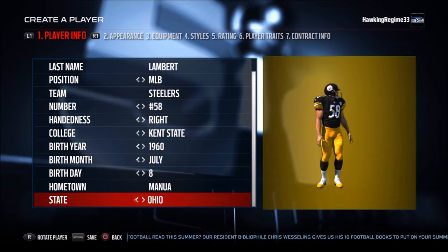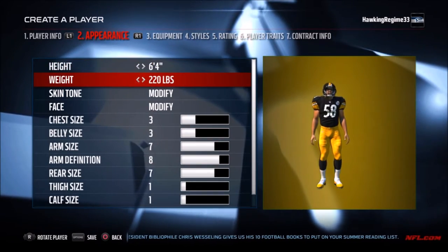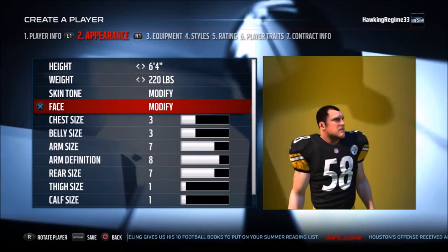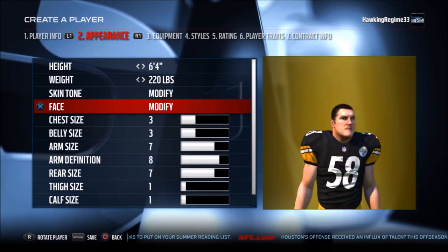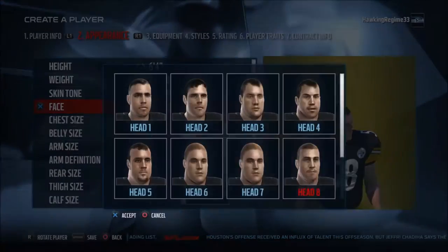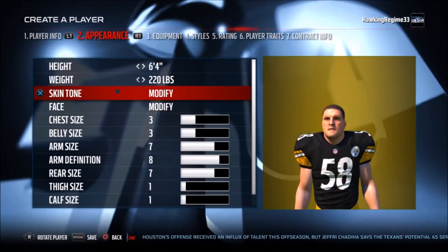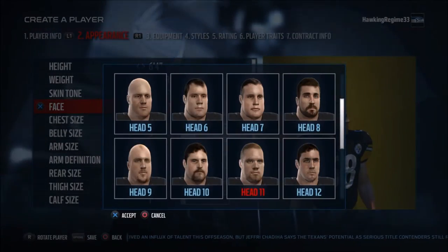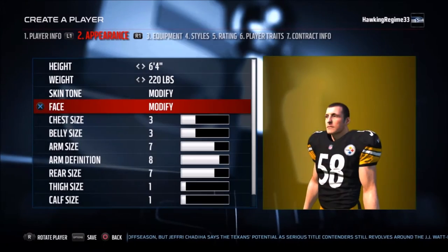He was also a member of both the 1970s and 1980s NFL All-Decade teams. They didn't record statistics for tackles or sacks at the time of his career. They did record sacks, I believe, in 1982, and then tackles as an official statistic in 2001. The only defensive stat recorded for Lambert really was interceptions — he had 28 total in his career, which is top 10 all-time among linebackers.